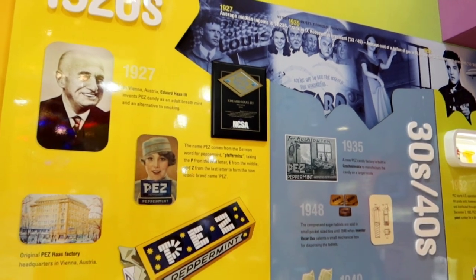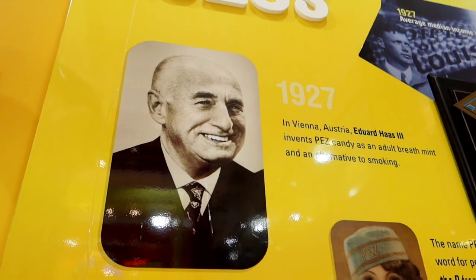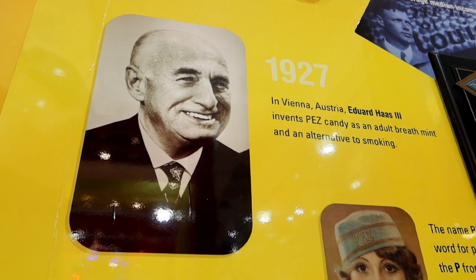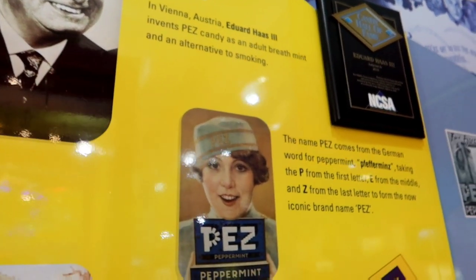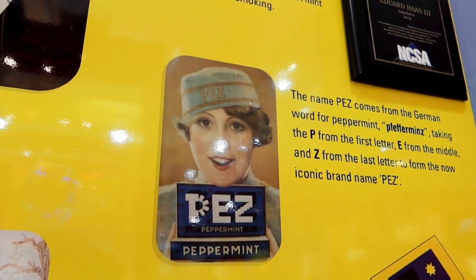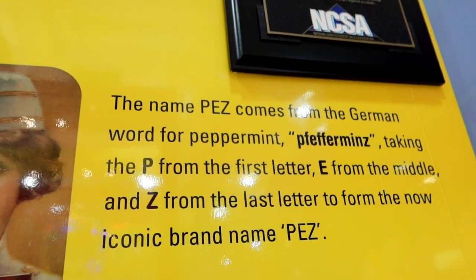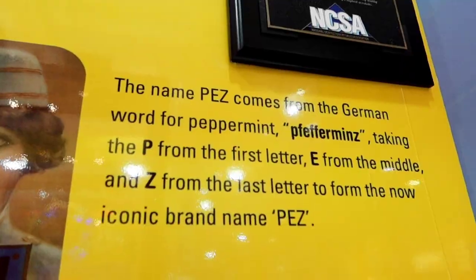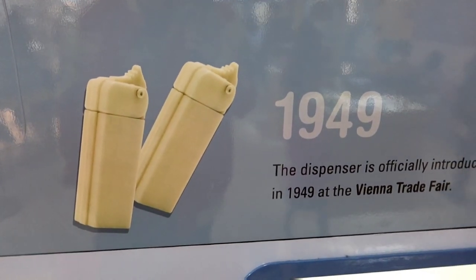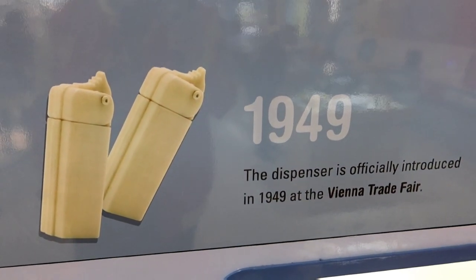Here's their wall of history, including 1927 when inventor Edward Haas III invented Pez candy as an adult breath mint and an alternative to smoking. The name Pez comes from the German word for peppermint — taking the P, the first letter, the E from the middle, and the Z from the last. And that is the original Pez dispenser, originally introduced in 1949 at the Vienna Trade Fair, because it was originally from Austria.